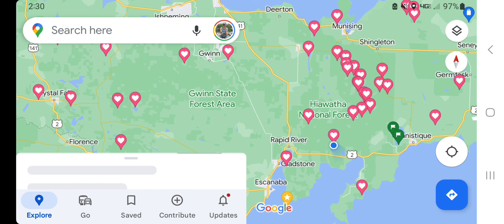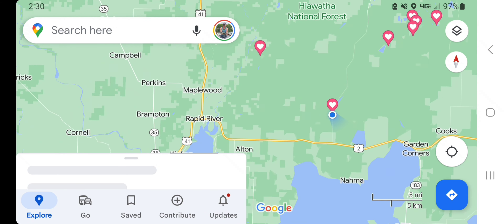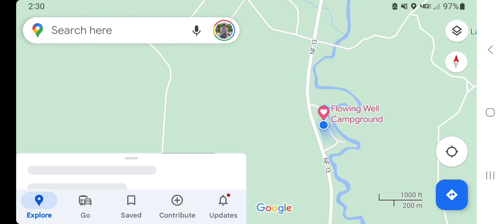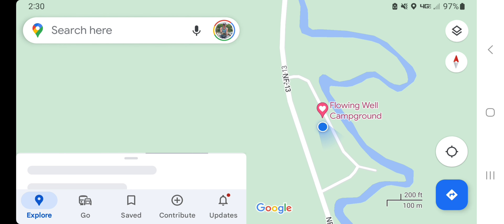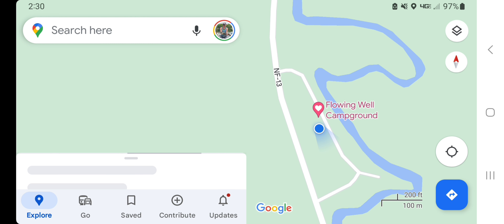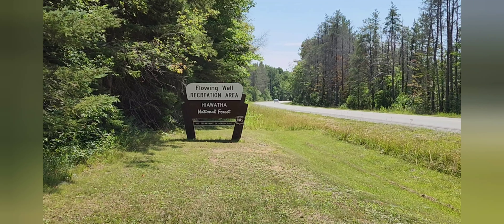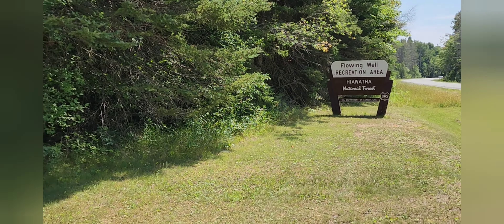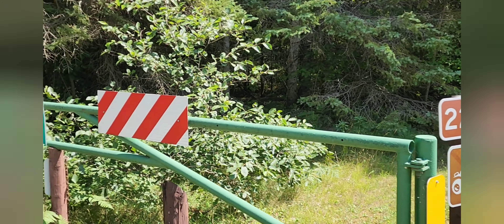Today I am at the Flowing Well Campground, which is located in Michigan's Upper Peninsula, to the east a short distance from Rapid River. The campground is situated nicely on the Sturgeon River, and as you approach, it's fairly obvious where the campground is, thanks to the large National Forest Campground sign.